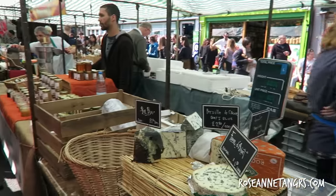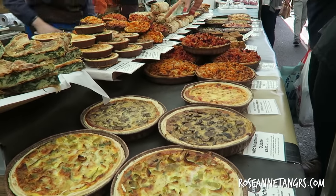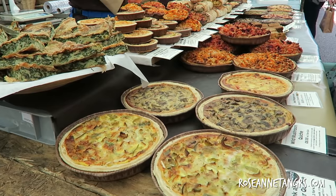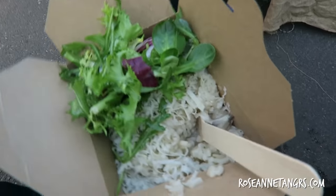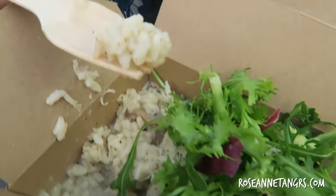From pies to quiches to baked goods to just cooked food that people have put so much love in, this is the place to be. My first stop: my favorite mushroom risotto with wild mushrooms and delicious truffles. Super creamy, and you eat it with rocket — it's like the best mushroom risotto I've ever had at Broadway Market.